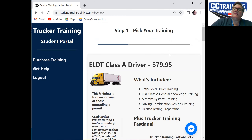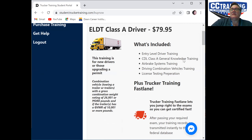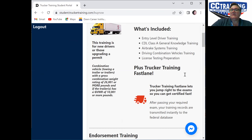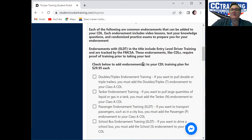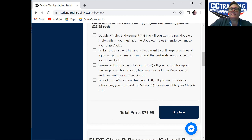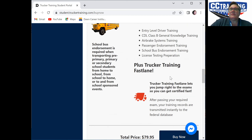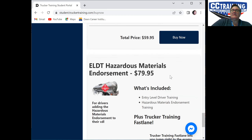Then you'll go in and pick the training. You'll see ELDT plus Trucker Lane Training Fast Lane. You'll come down here and select. You'll pass over the tanker endorsement training and the passenger endorsement — those are not what you want. You'll select this one.